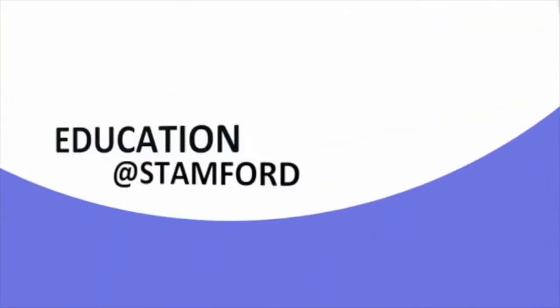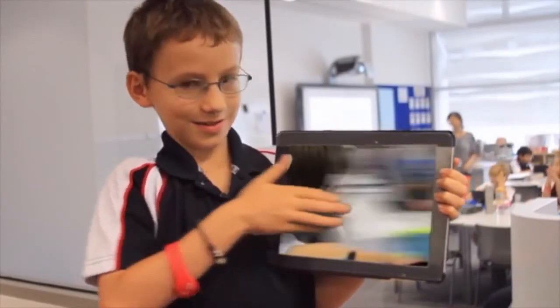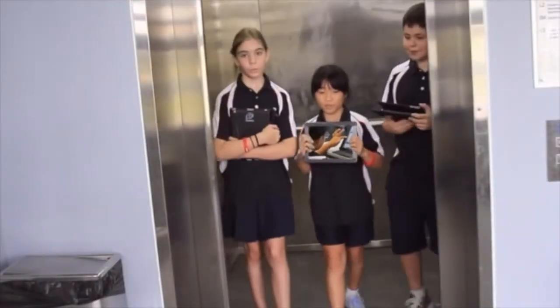Hi, my name's Imogen, and this is my iPad. Here at Stanford, we all have iPads. We take care of iPads everywhere!